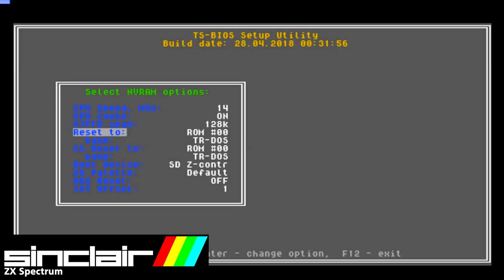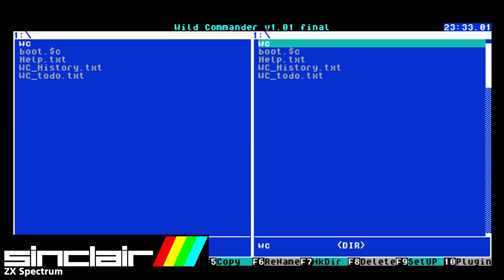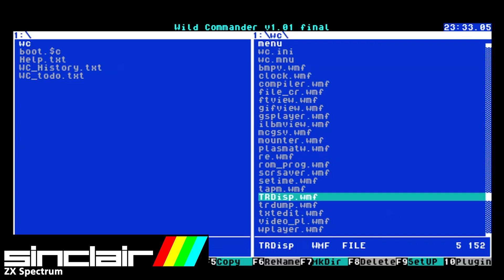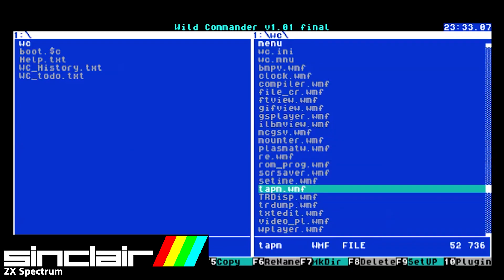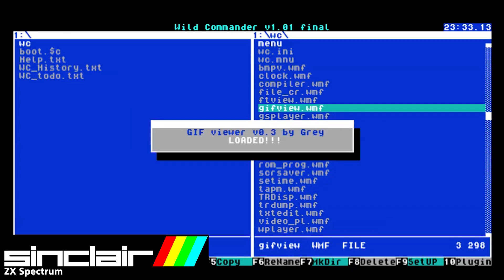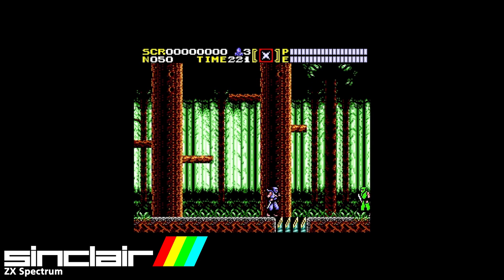I liked the TS Conf system more. Its creator, TS Labs, is based in Ukraine. This is one of the interesting configurations — a further development of the Pentagon 128K — with advanced graphics capabilities that allow impressive games and demos to be made. Many other games and ports are also made with the legendary Sega Master System. In TS Conf, you can easily install Wild Commander by default, which makes sorting and launching files easier.